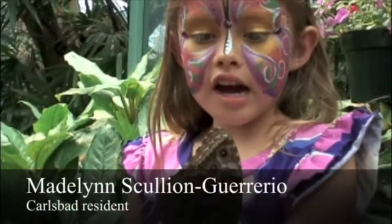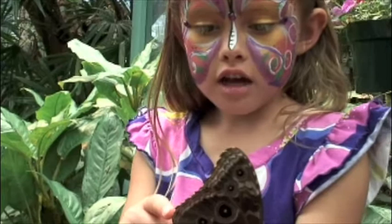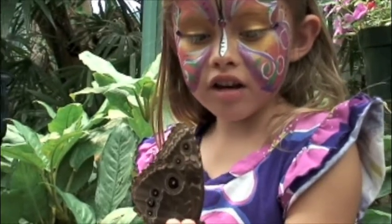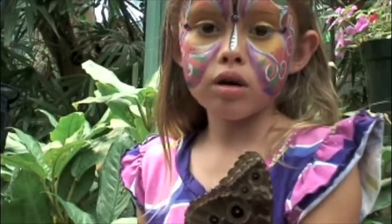Butterflies are so cool to see flying all around — it's a very nice exhibit. I learned that inside, some butterflies have different colors, and also what I learned is that they can see more colors of the rainbow.